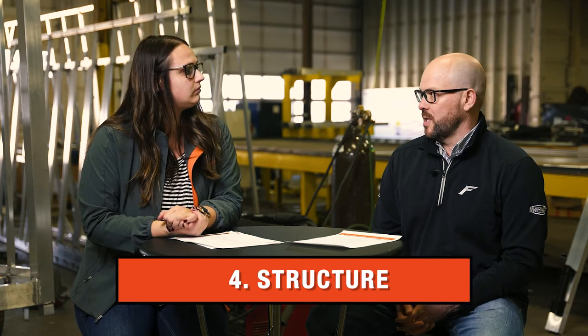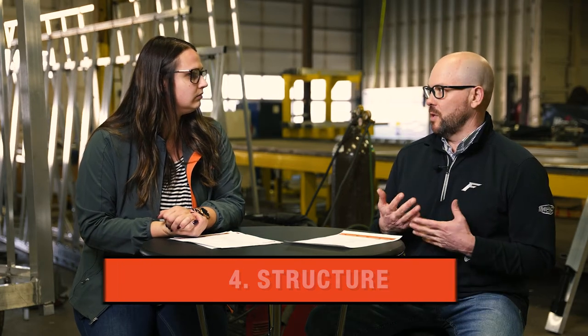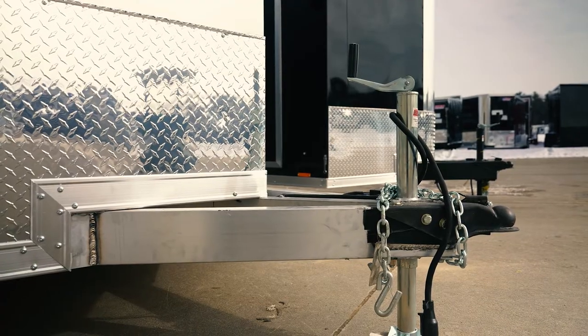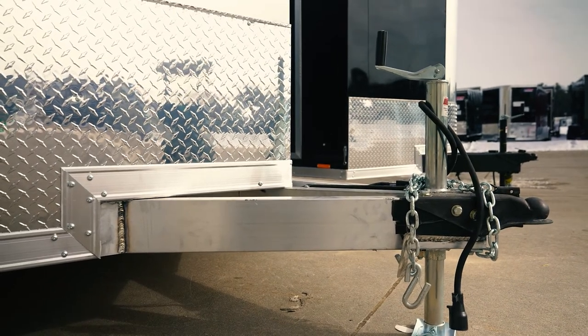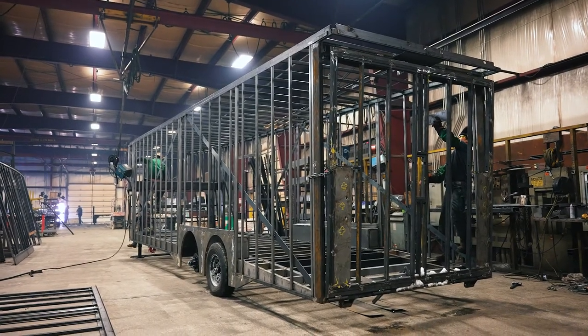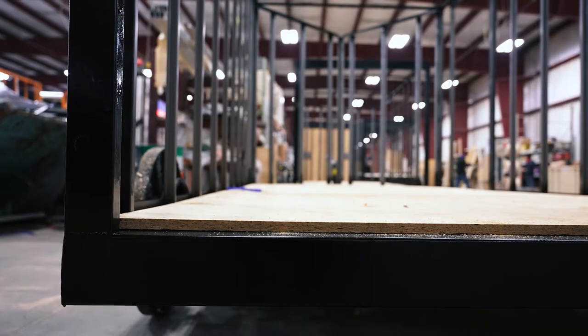Number four is the structure of the trailer. The first thing to consider is aluminum versus steel — we do have other videos that go through those differences. Then think about the layout of the floor structure: the spacing of the cross members, the vertical posts, and whether you need tube walls. These are all things on the structure side that you need to think about when purchasing a trailer.